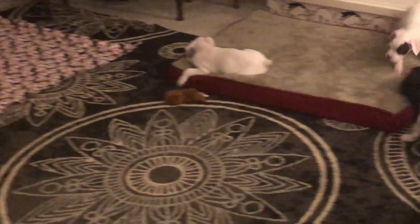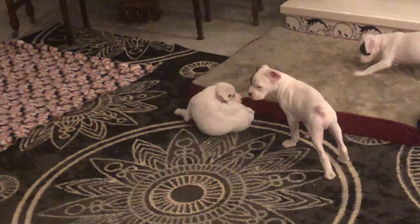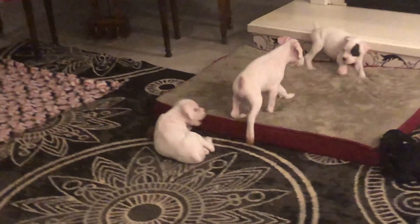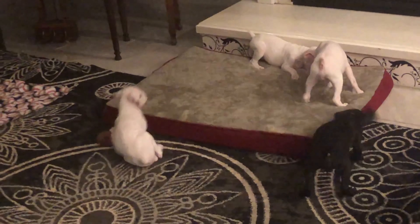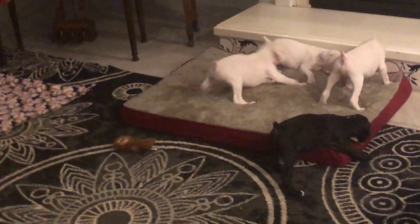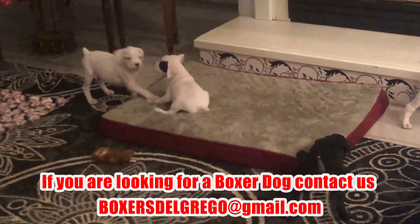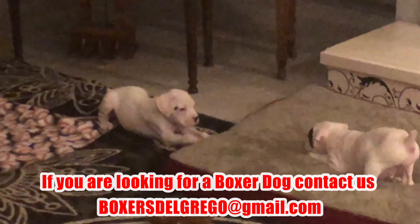Don't forget to check the link below — we have our Amazon list with the best products for puppies. We really have the best prices there, and a big list on Amazon. We have a special section for blankets, so you can find one exactly like the ones we showed you at the beginning.